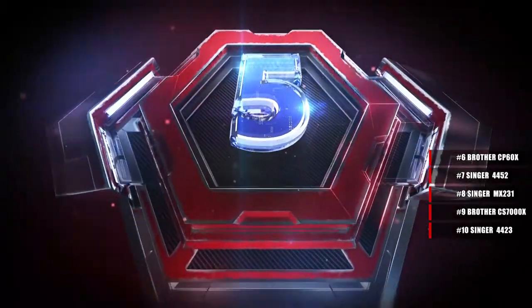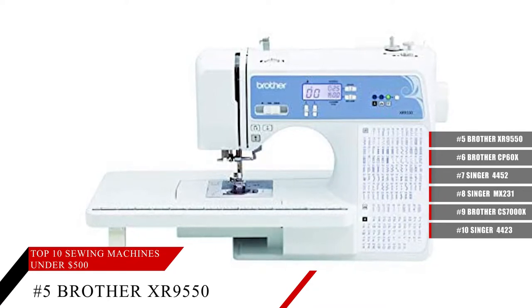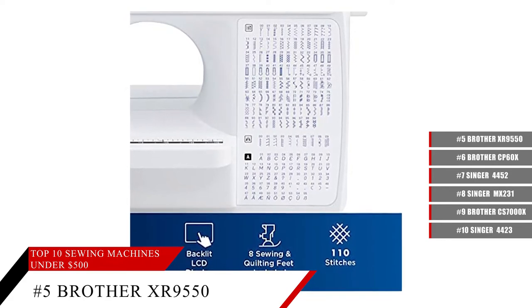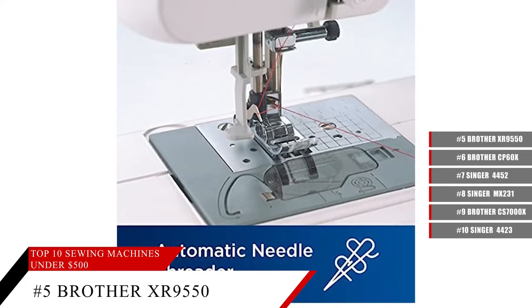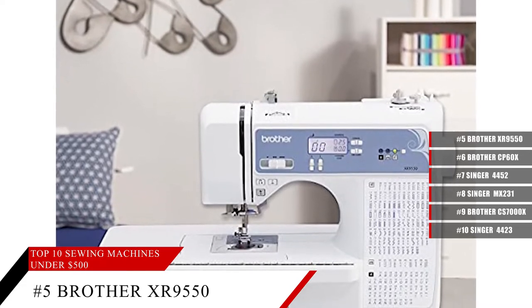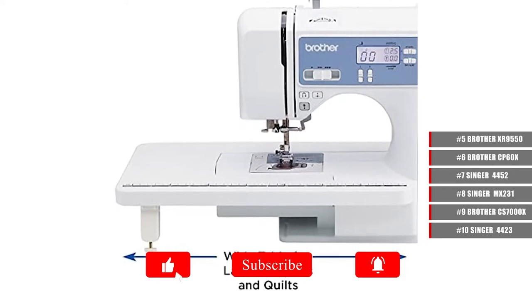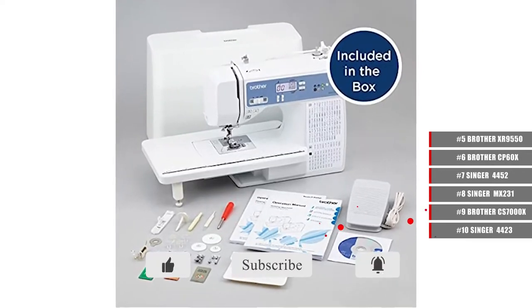Coming in at number 5, the Brother XR9550 Sewing Machine. Computerized and featuring 165 built-in stitches and an LCD display. It features an automatic needle threader and drop-in top bobbin. The fast needle threading system takes care of threading the needle for you and is conveniently jam-resistant. With the LCD screen, you can easily choose what stitch you want at any given time.